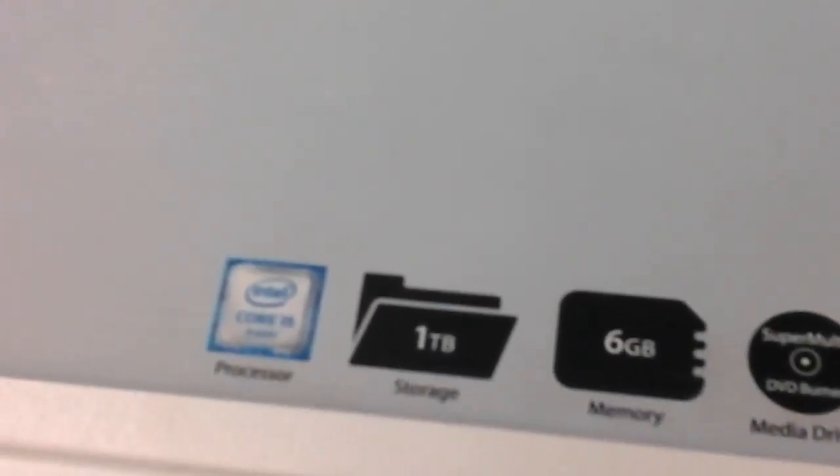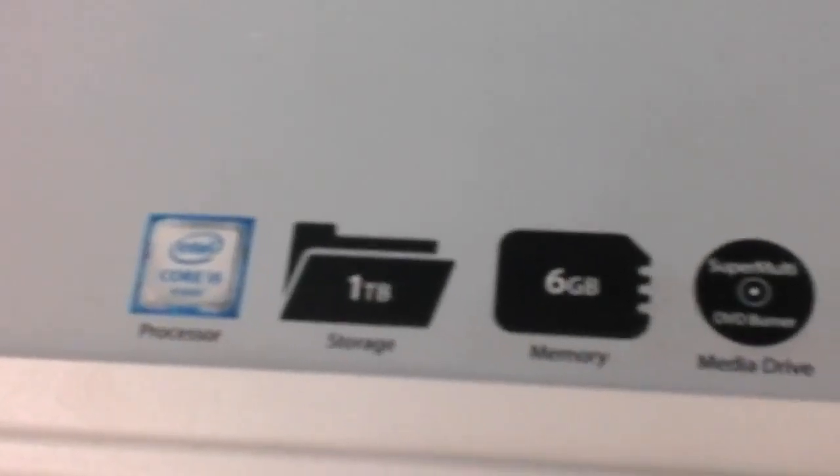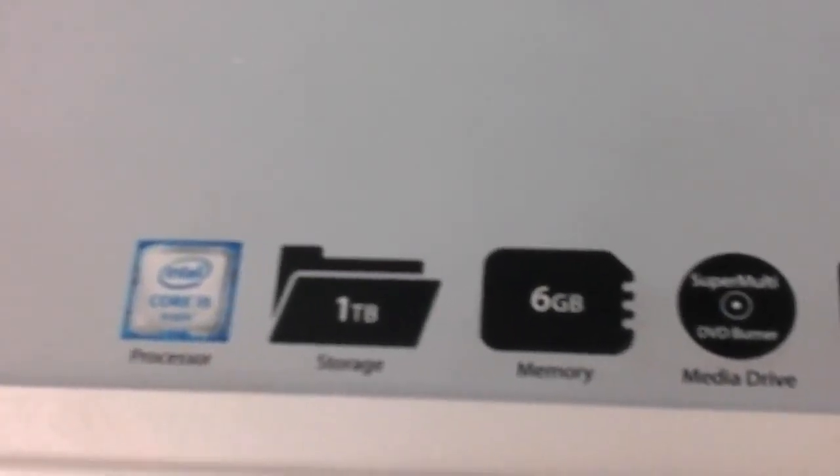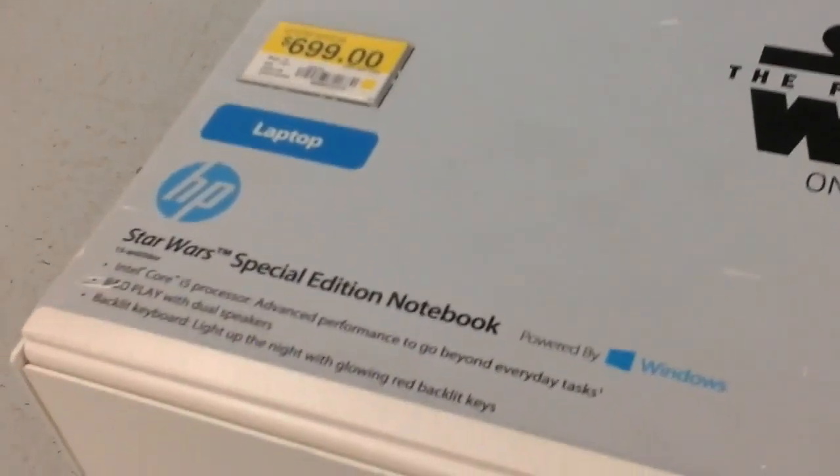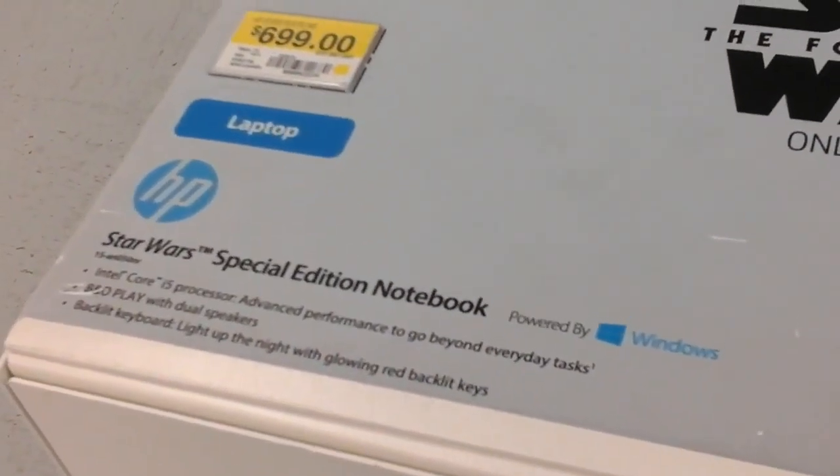It's got an Intel Core i5 processor, 1TB hard drive space, and 6GB memory. This thing is a pretty good laptop. Only $700.